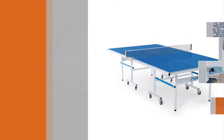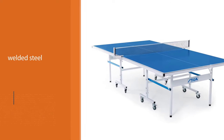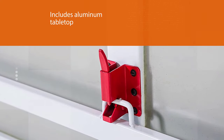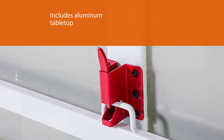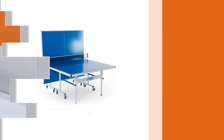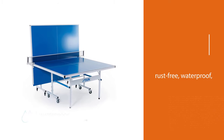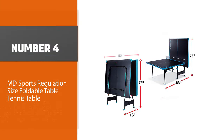The table includes an all-weather net and post system, regulation-style silk screen striping, and exterior-grade powder coating and galvanized steel to keep the table secure. The table legs have levelers to balance the playing surface on uneven terrain. Requiring just a five-minute setup, this table is foldable and swiftly converts to a playback position.